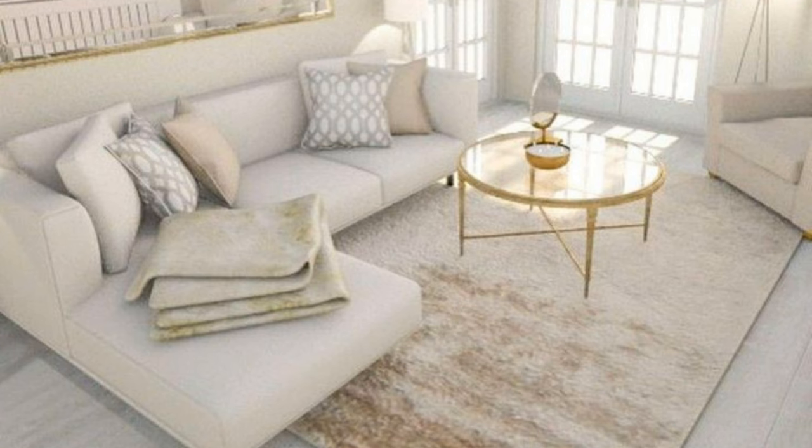Number ten: choose a bold wallpaper for an impactful space. If maximalism is your thing, bold living room wallpaper ideas like this one are right on trend.